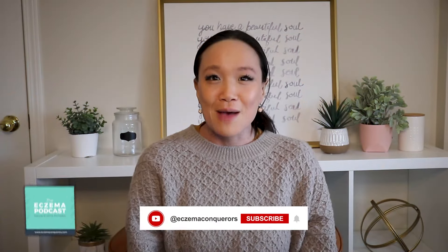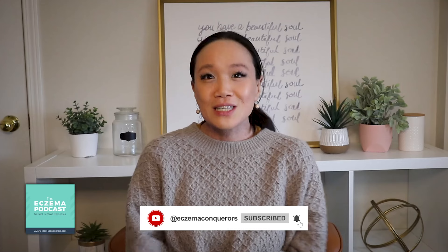Hi, my name is Abby. I'm a registered holistic nutritionist, host of the Eczema Podcast, and creator of the website Eczema Conquerors, where you can get many free resources. I hope that this video can help you. Make sure to subscribe.